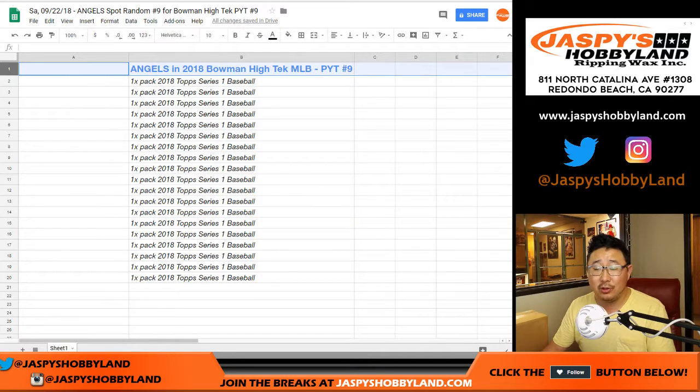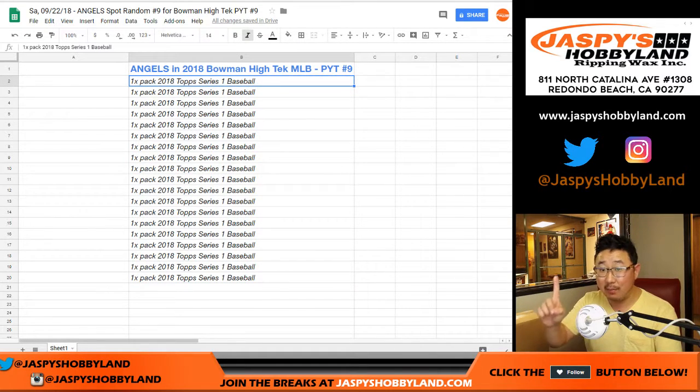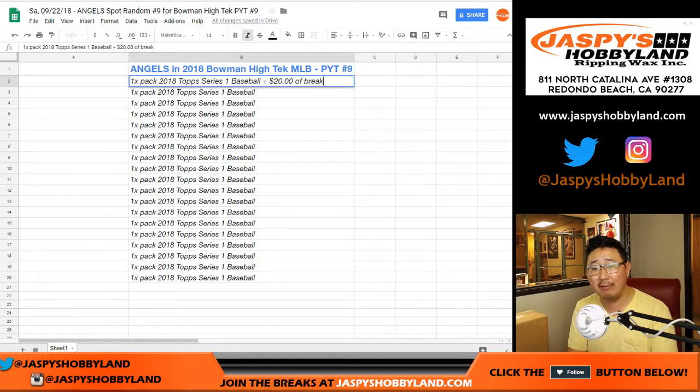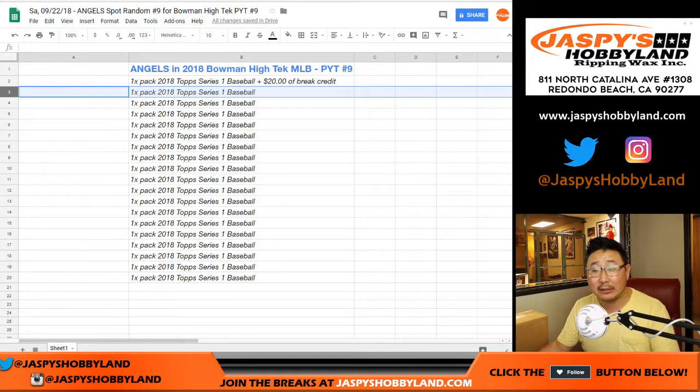So, as you know, name on top is really happy because they're going to get the Angels. Rest of you, not as happy because you didn't get the Angels. As a bonus, the second name right here gets $20 of break credit. So if you're like, oh man, I was that close — the $20 will try to soften the blow. If you're here and you're like, oh, almost got $20 — I'm not going to give you anything, sorry.